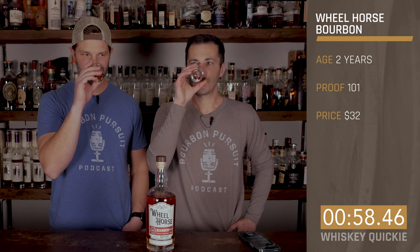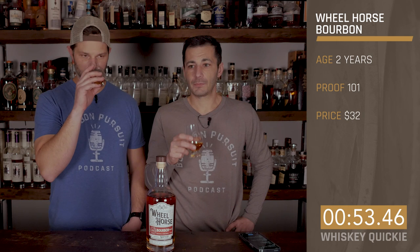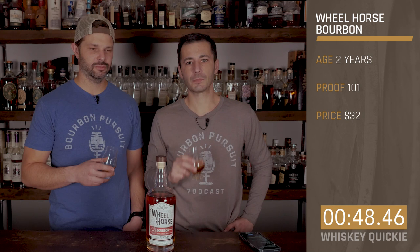On the nose, I almost get oak on it a little bit. You do get oak. Like a black cherry, some cherry. A little bit like a bread with fruit in it — like a fruitcake. Yes, that's what I was looking for. It feels like Christmas time around here.